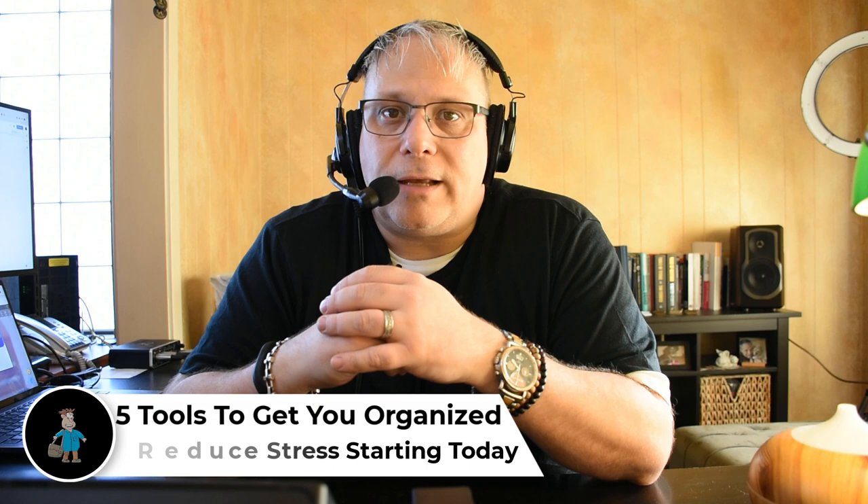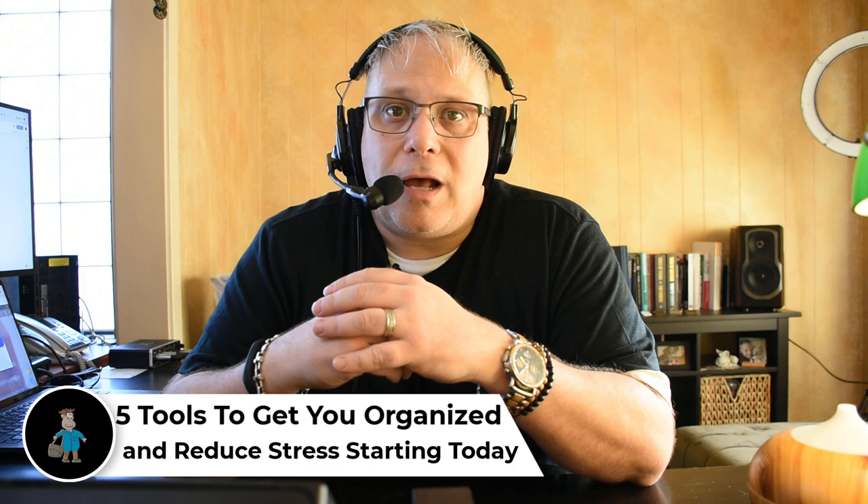Hey, Seth David here from the world-famous Nerd Enterprises Incorporated, bringing you another special screencast. This time we're talking about five tools to get you organized and reduce stress starting today. I've got a lot of ground to cover and I want to make this as short as possible without sacrificing any of the real good, valuable information. So let's get right into things.